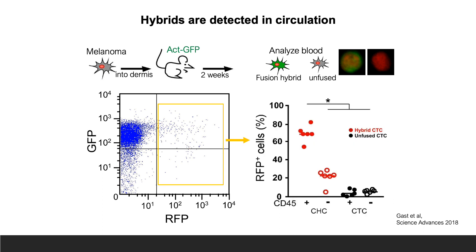Interestingly, conventionally defined circulating tumor cells, or CTCs, are cells that express a tumor marker like RFP in our experiment, but don't express a marker called CD45, which is found on immune cells. We set out to determine if hybrid cells expressed CD45, and sure enough, because they're derived from fusion with an immune cell, they did. Interestingly, the CTC field has overlooked this circulating tumor cell population. Using CD45 as a marker for hybrid cells, we were now able to assess hybrids in human cancer patients.